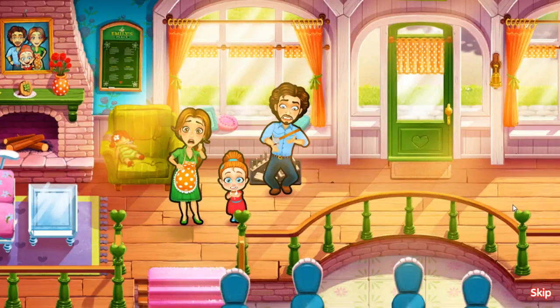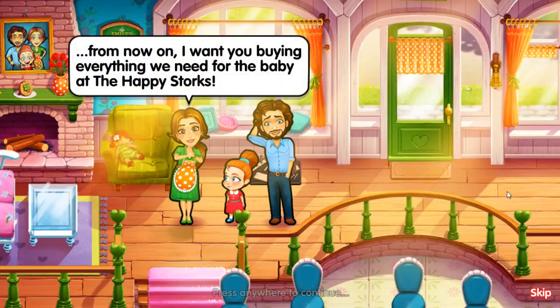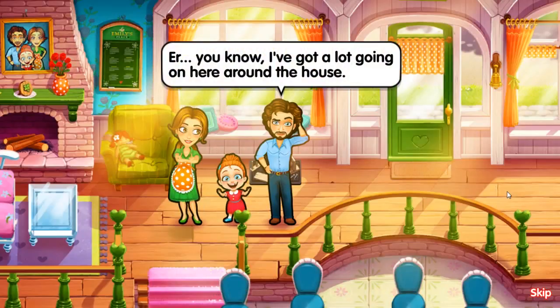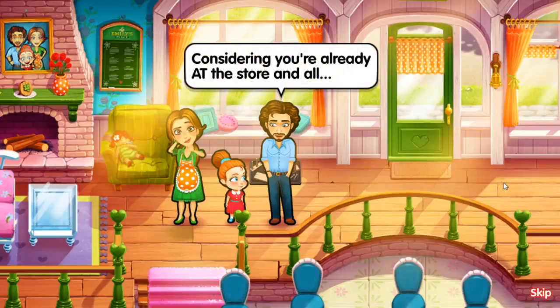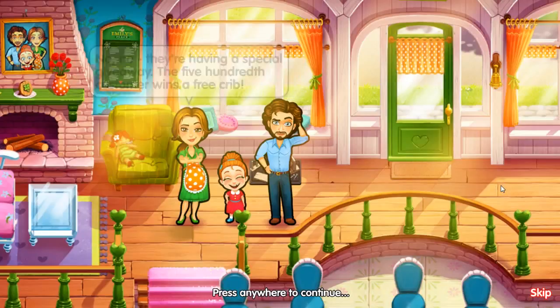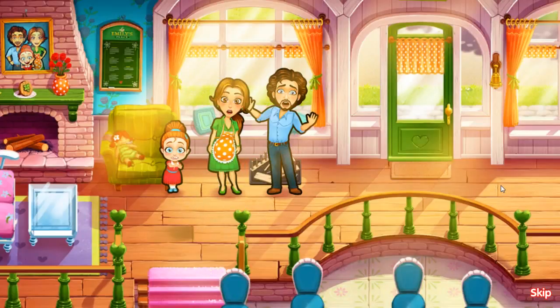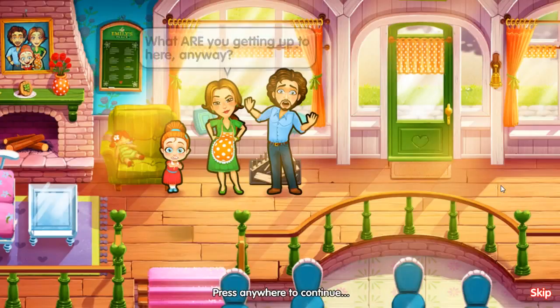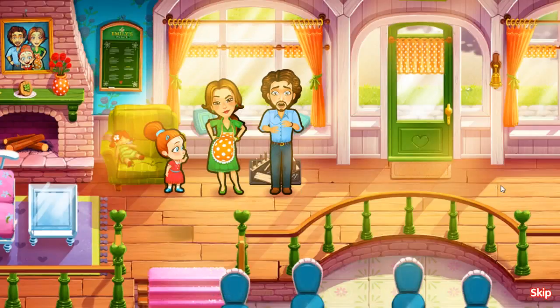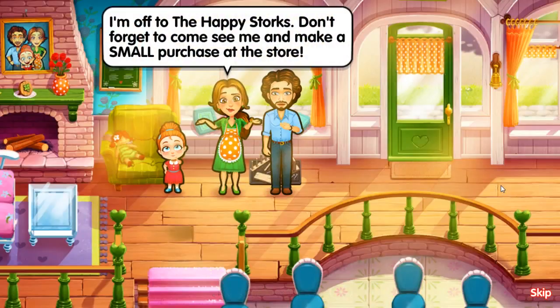Patrick! From now on, I want you buying everything we need for the baby at the Happy Storks. Starting now! You know, I got a lot going on here around the house. Considering you're already at the store and all. No, no - they're having a special giveaway! The 500th customer wins a free crib! Oh well, in that case... What are you getting up to here anyway? You know... man cave stuff! Well, I'm off to the Happy Storks. Don't forget to come see me and make a small purchase at the store!